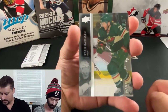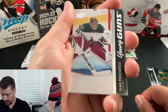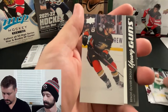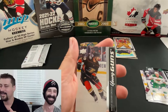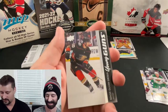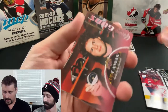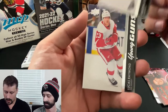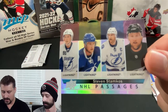Quick hits coming your way: a Clear variant of Ryan Hartman base, Young Guns of Ivan Prosvitov, Jan Yinik, Brandon Duhaime, Benoit-Olivier, Hendrix Lapierre French variant Canvas Young Gun, Mason McTavish Canvas Young Gun, Anton Lundell Young Gun, Lucas Raymond Young Gun, and a little extra spice with the NHL Passages of Steven Stamkos. For one box of Series Two — pretty darn good. I'm quite happy with what we pulled.